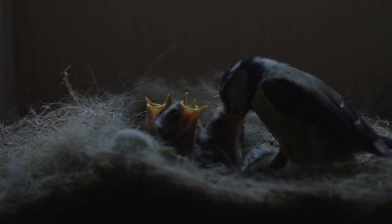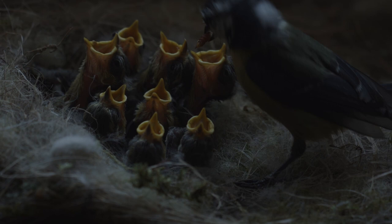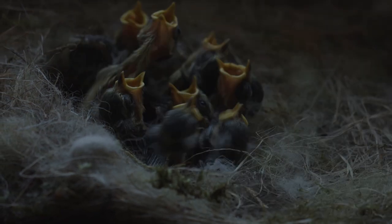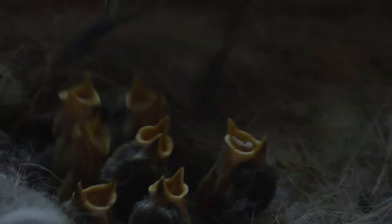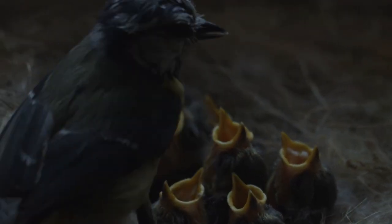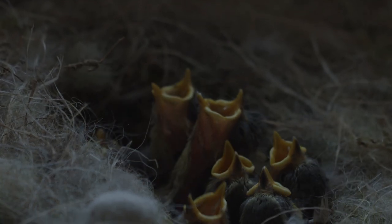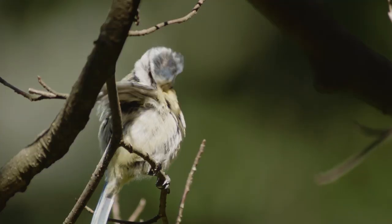The parents need to feed their babies at a ridiculously high frequency. Each chick gets food about 100 times a day. And remember, there is not just one of them. The adults may take a little break sometimes, but never for too long.